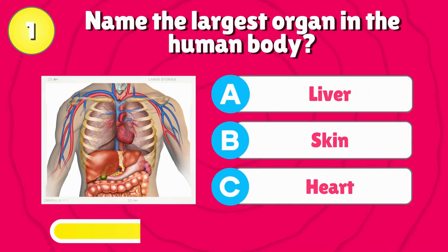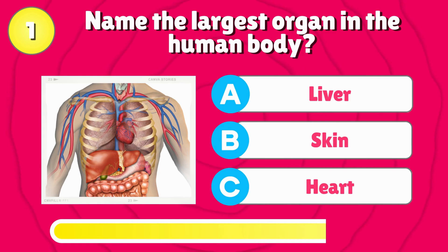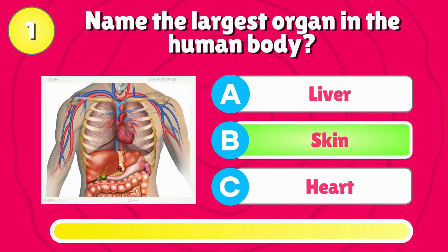Name the largest organ in the human body? The answer is, skin.